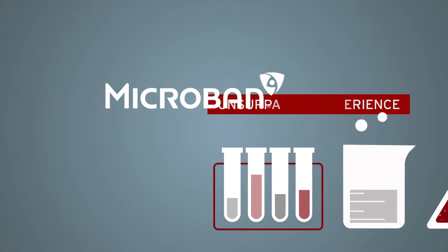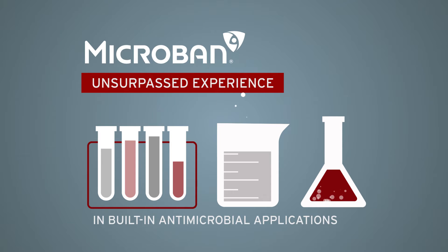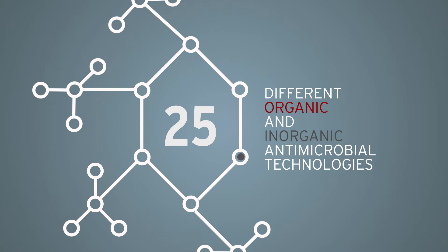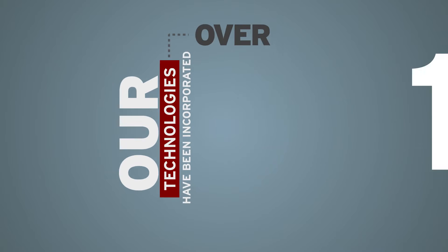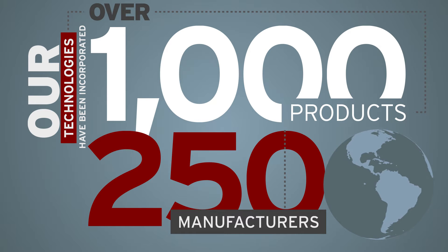At Microban, we have unsurpassed experience in built-in antimicrobial applications, utilizing over 25 different organic and inorganic antimicrobial technologies, such as our exclusive silver and zinc-based technologies. Our technologies have been incorporated into over a thousand products from 250 manufacturers around the world.